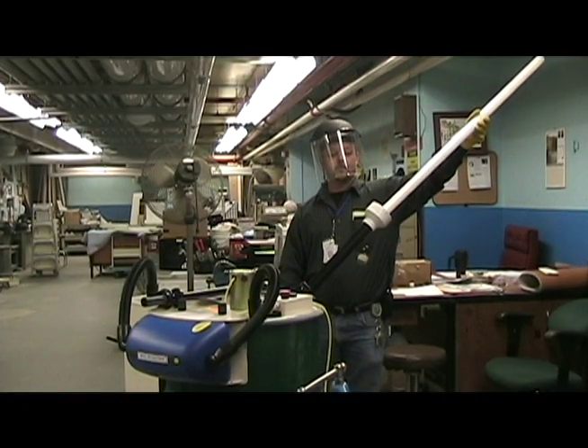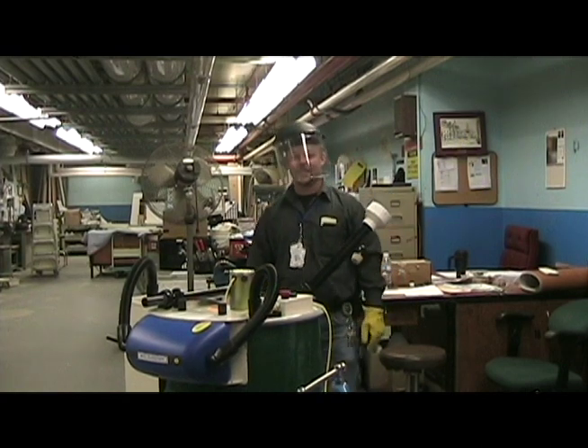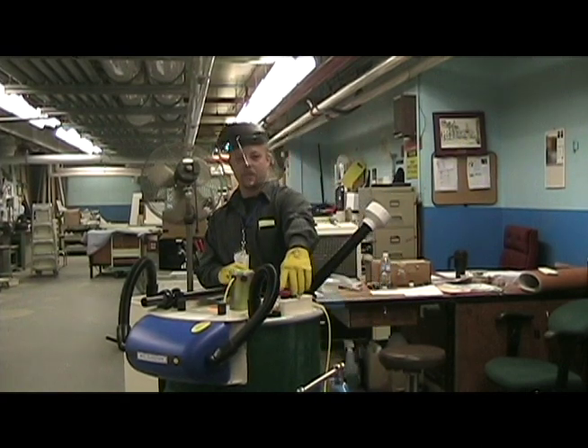With over 500 tubes replaced monthly, the hospital knows the Bulb Eater is an investment that will take a bite out of waste.